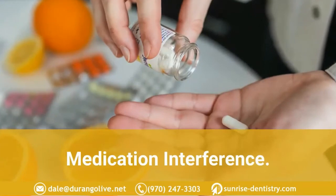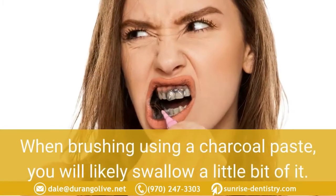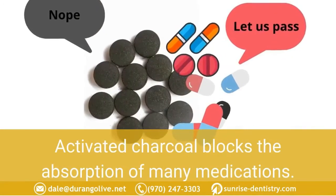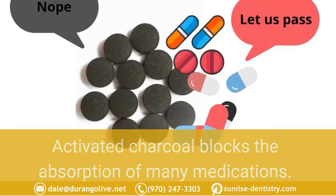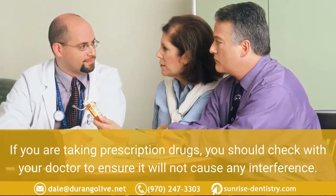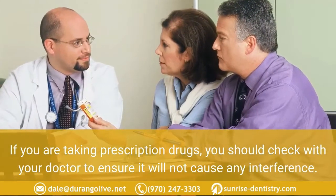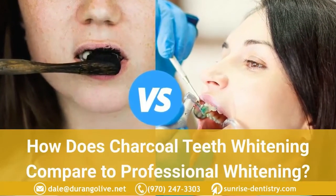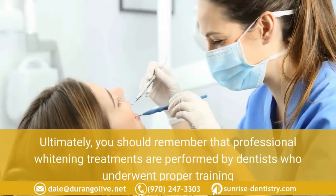There is also a risk of medication interference. When brushing with a charcoal paste, you will likely swallow a little bit of it. Since activated charcoal blocks the absorption of many medications, if you are taking prescription drugs you should check with your doctor to ensure it will not cause any interference.